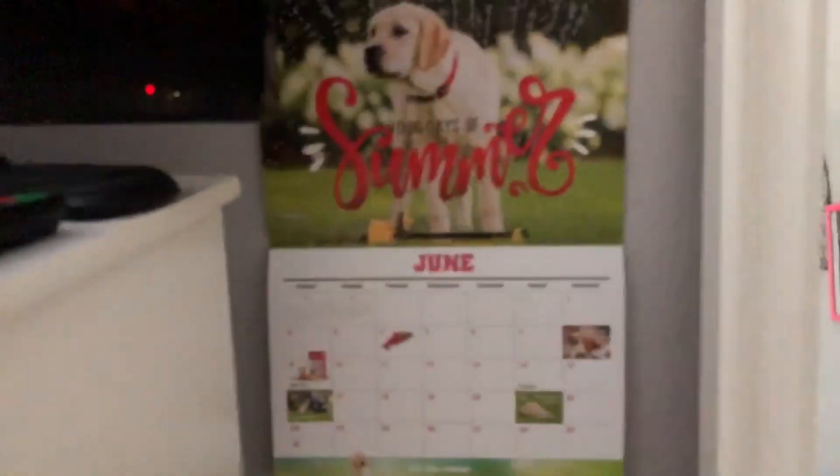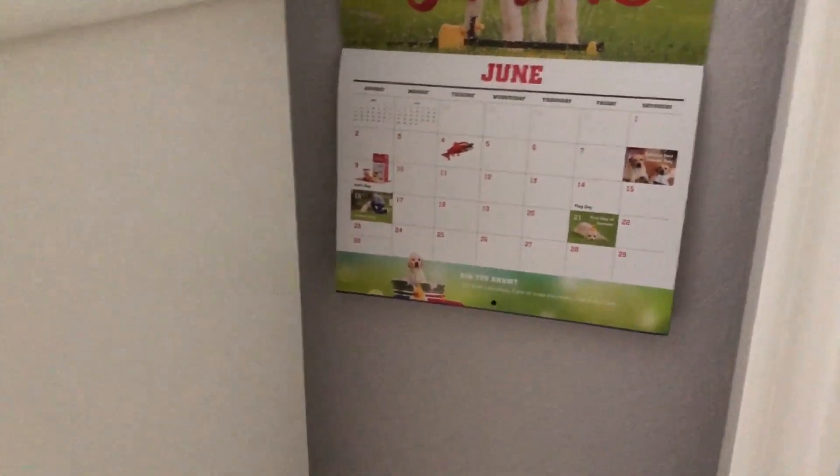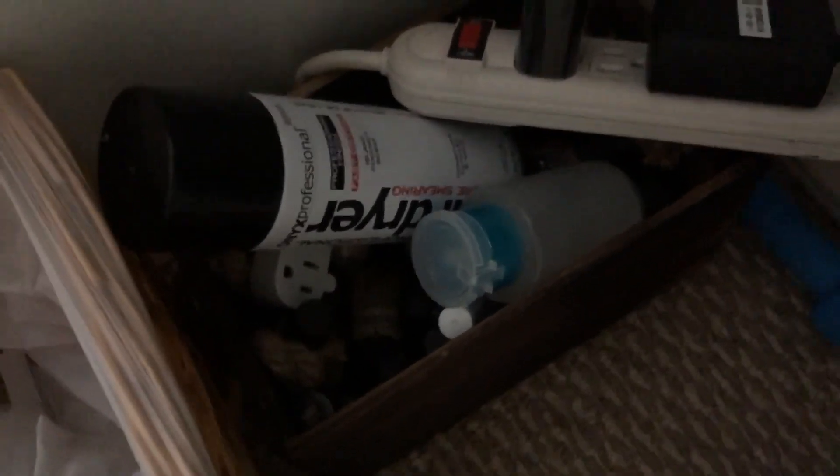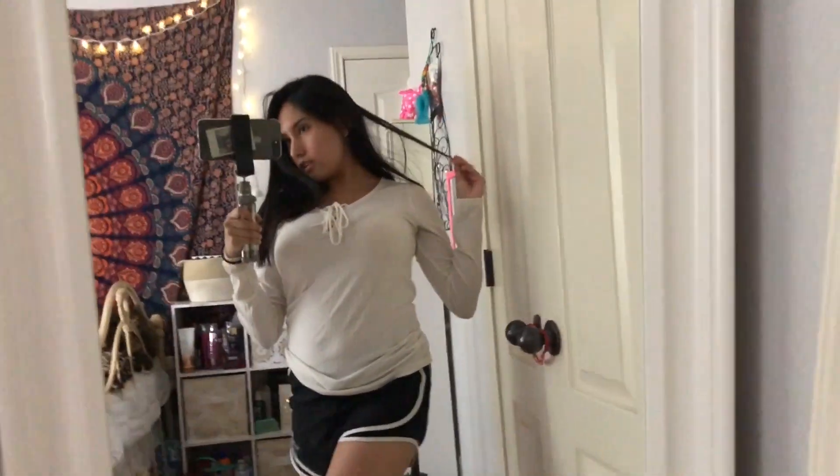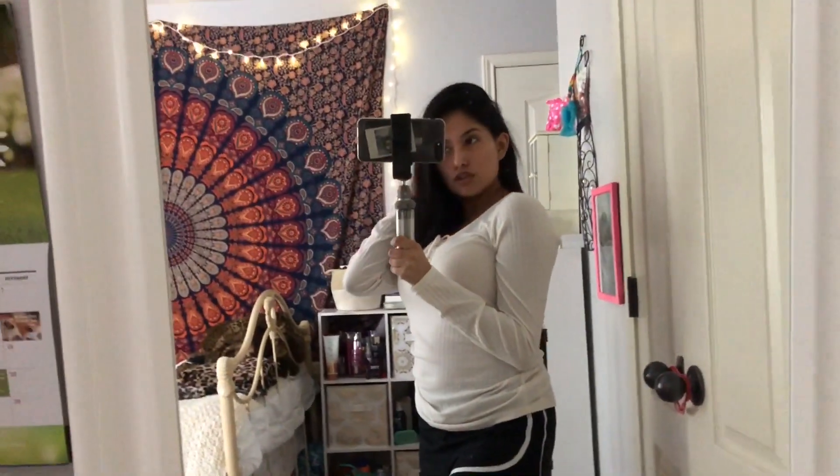And then right here I have my calendar. And then down here I have nail polishes, the trash, little slippers. Right next to it I have this long mirror right here — just, you know, screenshot that, take a picture. So this is my long mirror — I got this from Ikea too.